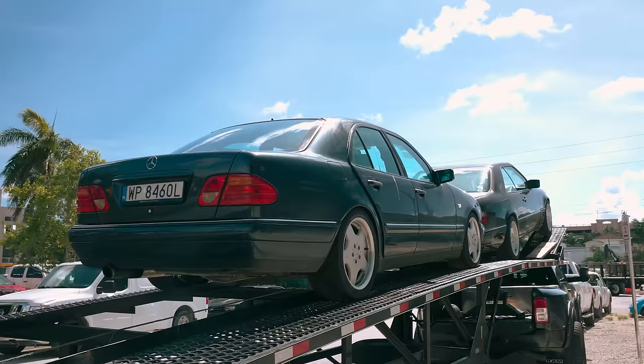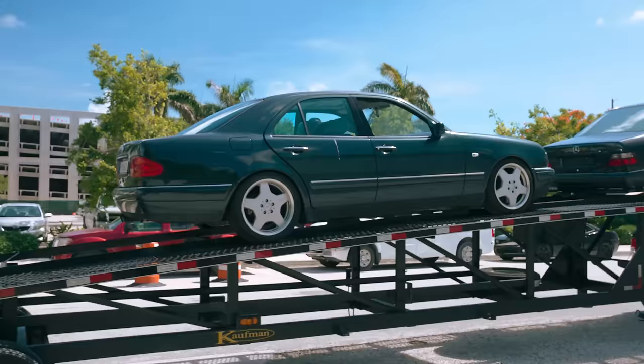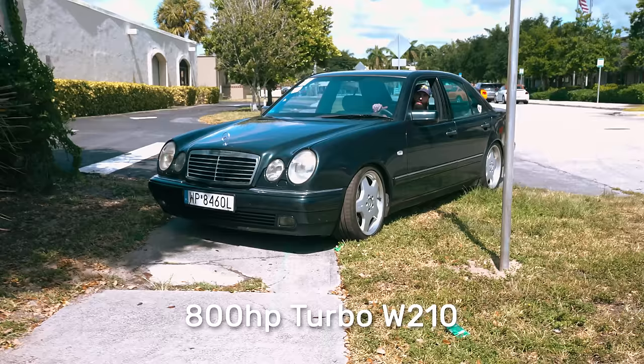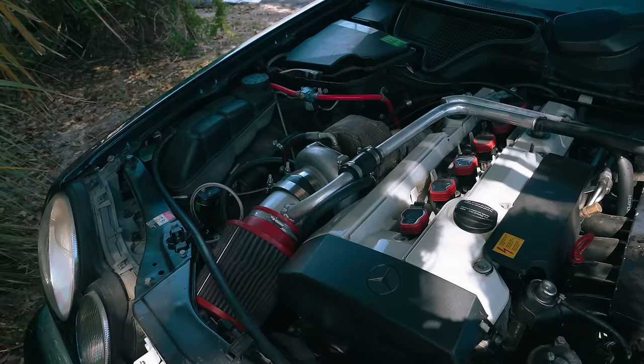That's an 800 horsepower W210 right there. You can't push it too hard because you'll blow the motor — the motor was not designed for anything near that. And then it's got another turbocharger — 800 horsepower because of that.